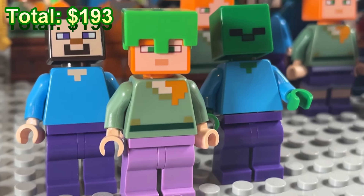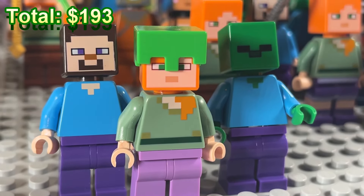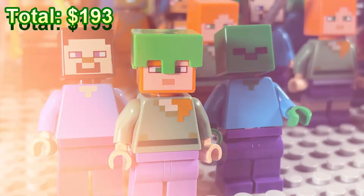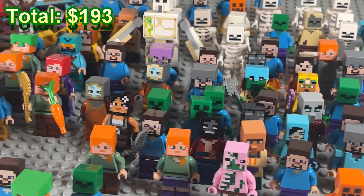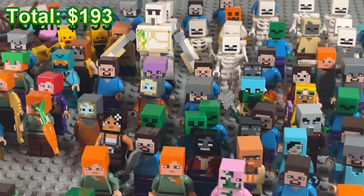Let's do a little giveaway! We're going to give away an Alex, a Steve, and a zombie. All you've got to do is hit the like button, subscribe, and comment down below your favorite minifig from Lego Minecraft. Thank you guys so much for watching — I hope you enjoyed. Be sure to hit that like button and comment if you would buy this mystery box yourself.